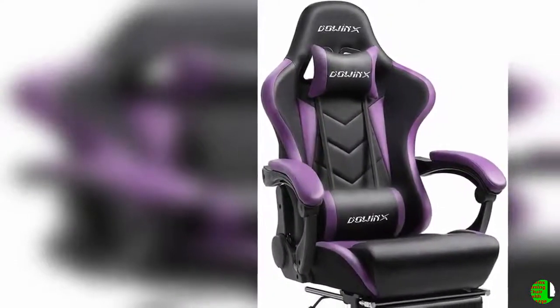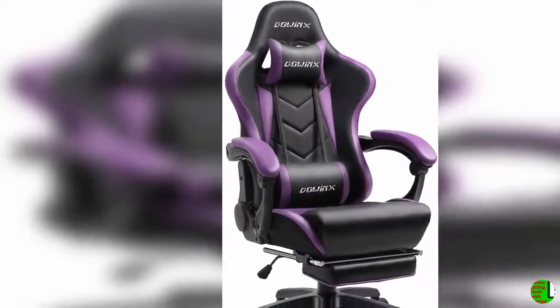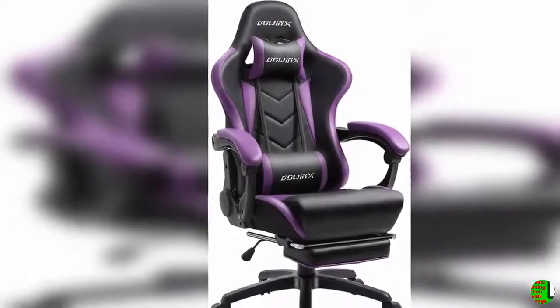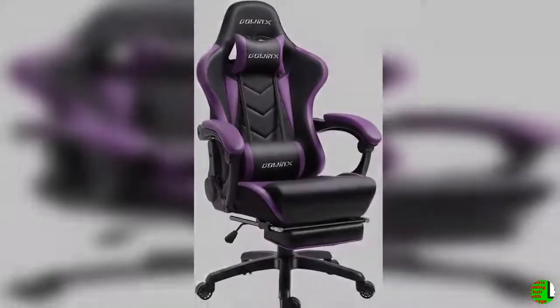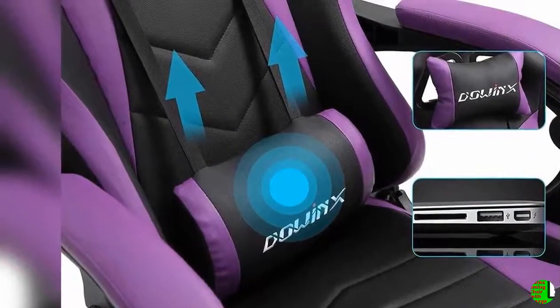Hello everybody, welcome to our esteemed channel. The Climax International product — Daoinks Gaming Chair, ergonomic racing style recliner with massage lumbar support, office armchair for computer, PU leather, esports gamer chairs with retractable footrest, black and purple.